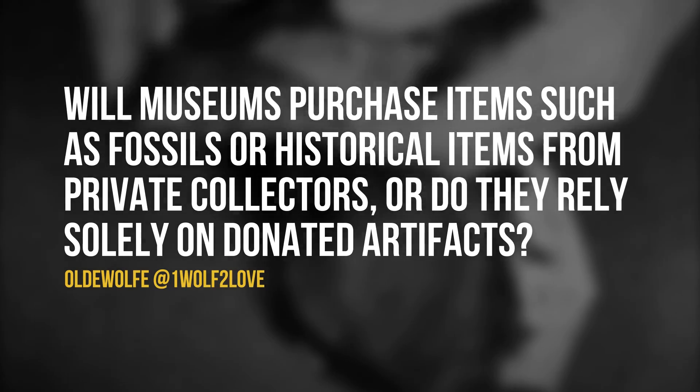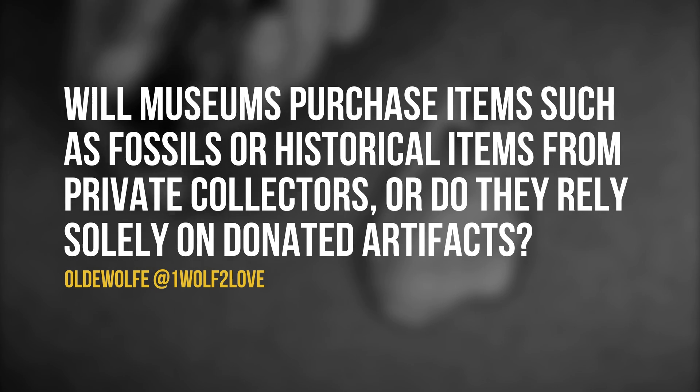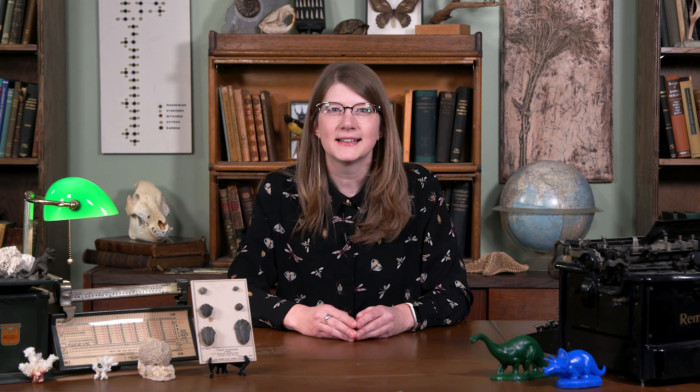OldWolf at OneWolf2Love asked on Twitter: Will museums purchase items such as fossils or historical items from private collectors, or do they rely solely on donated artifacts? The answer is it's a little bit of both. Various collections in the museum will accept donations if the provenance of that material is sound. Provenance is just a fancy way of saying that the item or specimen has a verifiable record and was obtained legally.